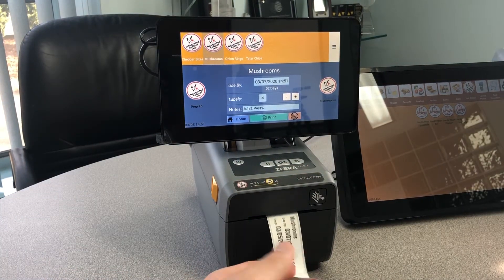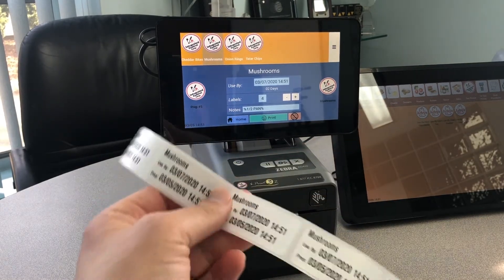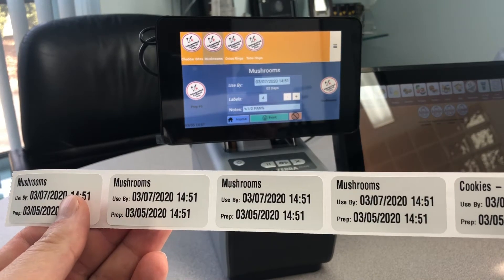These label formats are completely customizable by the customer or end user. This particular label has the product name, the use-by date, and when it was prepped.